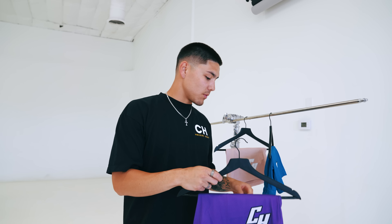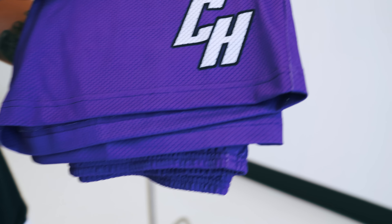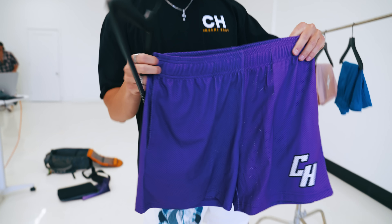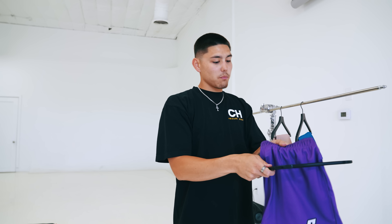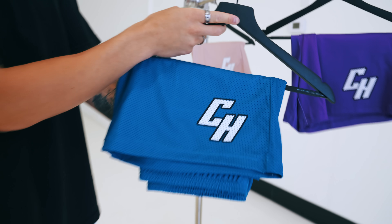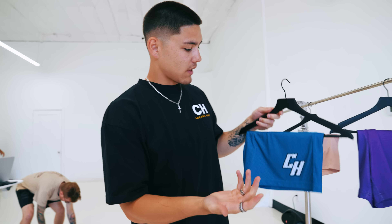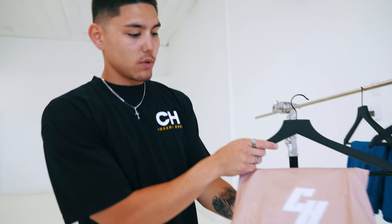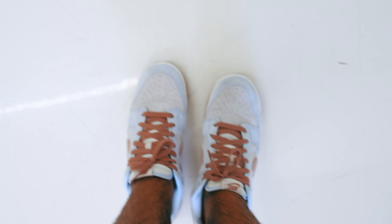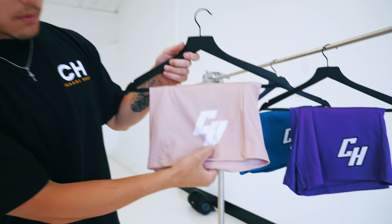Week two — honestly this is my favorite drop of the collection. We got the purple with the black outline and white CH hit: probably my favorite pair in the whole drop. Then we got a blue — we named it 'Blue Haze' — it's a really good blue. And lastly in week two we got the Fossil Rose type beat: light pink with a baby blue hit and white outline. That is week two.